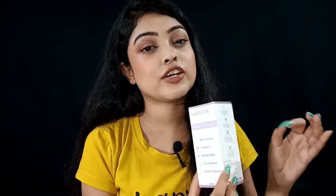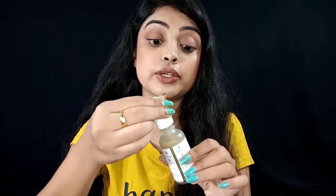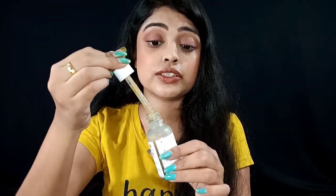Talking about packaging, I really like it — the lilac and white combination is a girly kind of packaging. Both outer and inner packaging I like. It comes in a frosted glass jar, and the tube works well for dispensing the product.